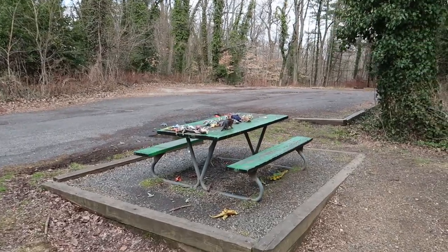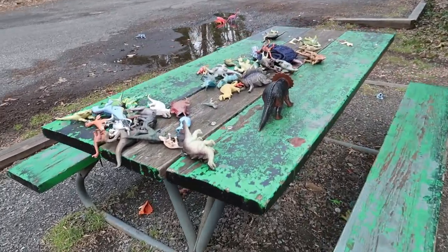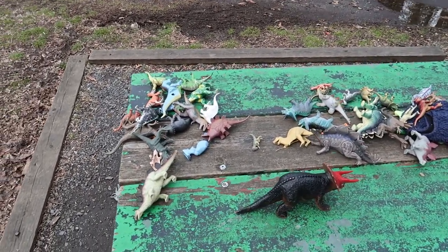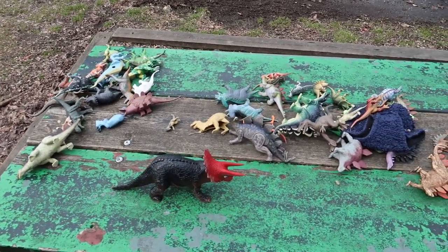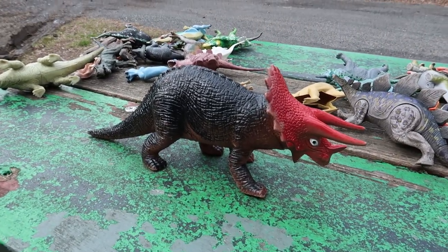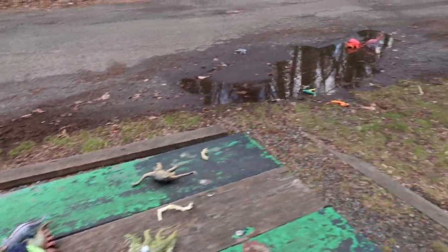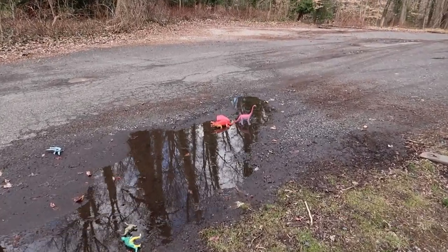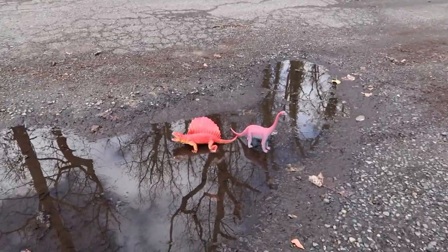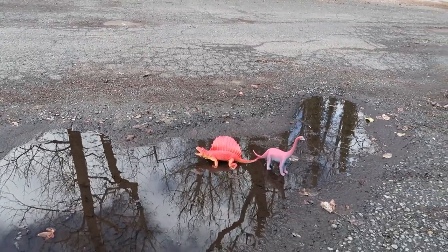Right here on this picnic table it looks like quite a few people have left their toy dinosaurs - I guess maybe as a tribute, or maybe they're leaving them here for kids to come play with. This one right here I think I had one like that when I was a kid. It looks like there's a couple over here in the puddle too - looks like a Brachiosaurus and a Dimetrodon. You'd think I'd know, being such a big fan of dinosaurs.